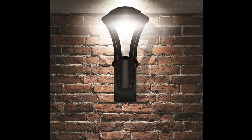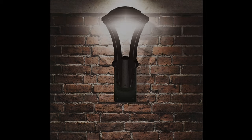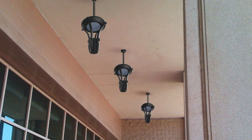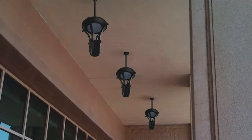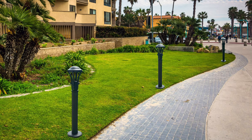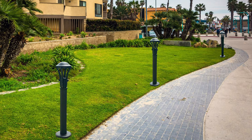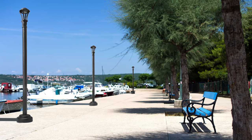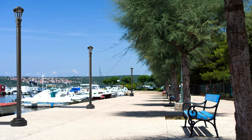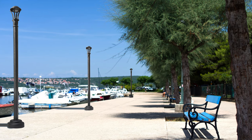In addition to a typical post top luminaire mount, we also have the option for wall mounting, pendant mounting, as well as bollard applications, and finally a light column to keep a uniform look across many different areas of a given project.